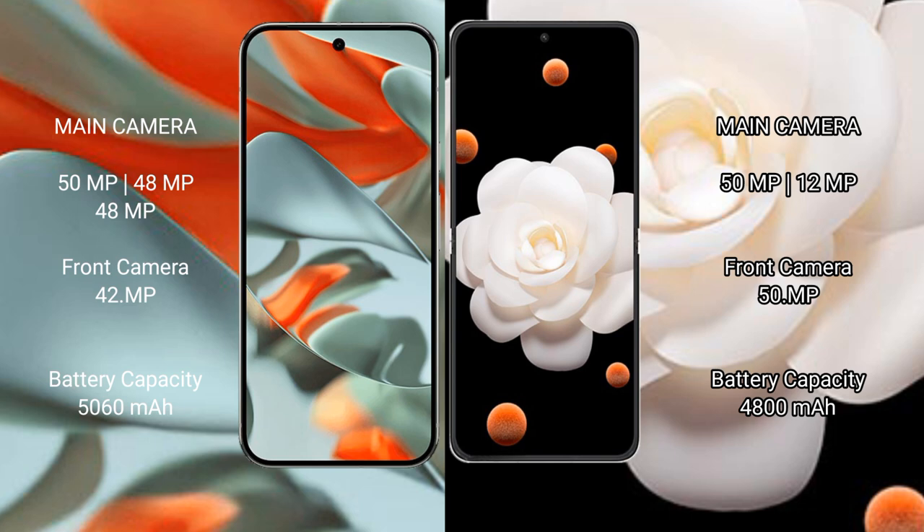The Google Pixel 9 Pro XL has a 5060mAh battery with 37W fast charging support. The Honor Magic V Flip has a 4800mAh battery with 66W fast charging support.